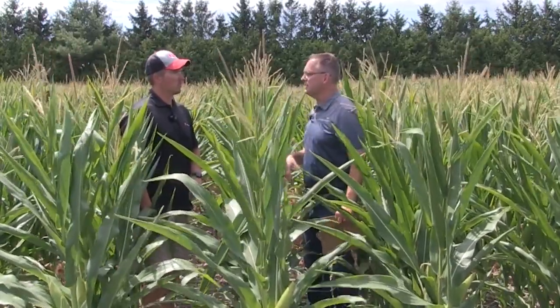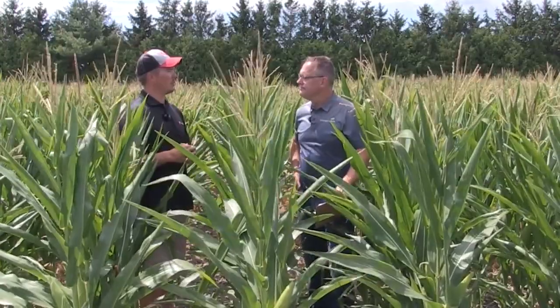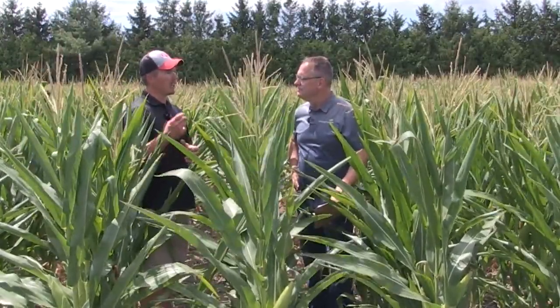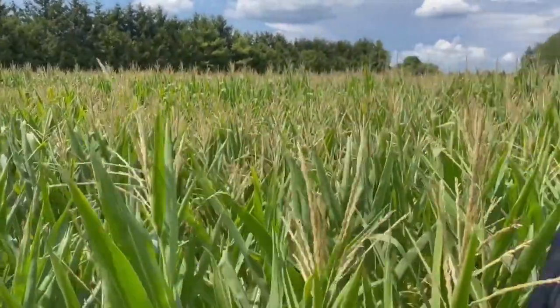A good thing about short corn is that compact structure — it should be good standability going into fall. We'll weather some storms, hold up a little longer. More than likely we've got a tough, hardy plant, tough stalks with some good lignin production in them. I think we have that going in our favor.